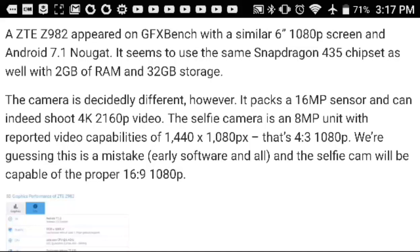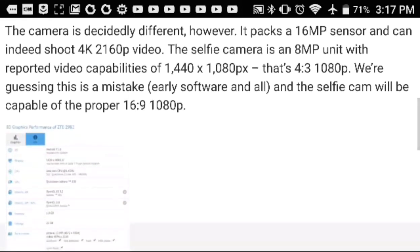It seems to use the same Snapdragon 435 chipset, as well as 2 gigabytes of RAM and 32 gigabytes of storage. The camera is decidedly different, however — it packs a 16 megapixel sensor and can indeed shoot 4K 2160p video.